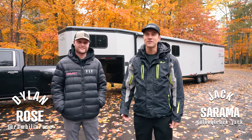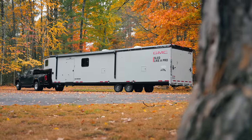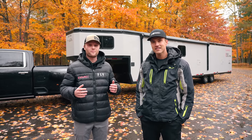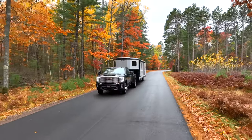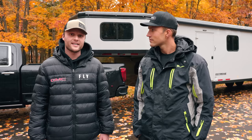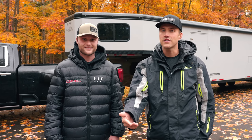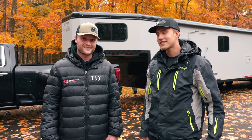Hey everybody, Jack and Dylan here, and welcome back to another video. Today we're talking all about our 2023 Trails West RPM Boondock Nation Edition. This trailer is our second home in the winter, and we could not be more stoked to share all the awesome features it has. We've been working with Trails West for a few years dialing these in specifically for the person that travels to go riding. We'll be taking you through all the features inside and outside, answering questions, and totaling up the cost to build one. Let's get started.